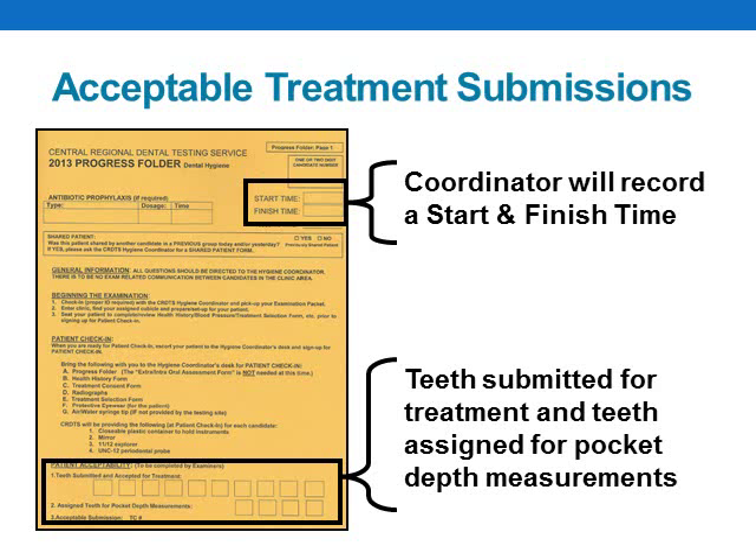Examiners will evaluate your treatment selection to determine if it is acceptable. If your treatment selection is accepted, the coordinator will record a start and finish time at the top of your progress folder. In addition, the teeth you submitted for treatment and the teeth assigned for pocket depth measurements will be recorded at the bottom of your progress folder. At this point, you may return with your patient to your cubicle and proceed with patient care. You will have two and a half hours to complete the required procedures, and you must have your patient signed up for final evaluation at the coordinator's desk on or before your assigned finish time to avoid penalties.